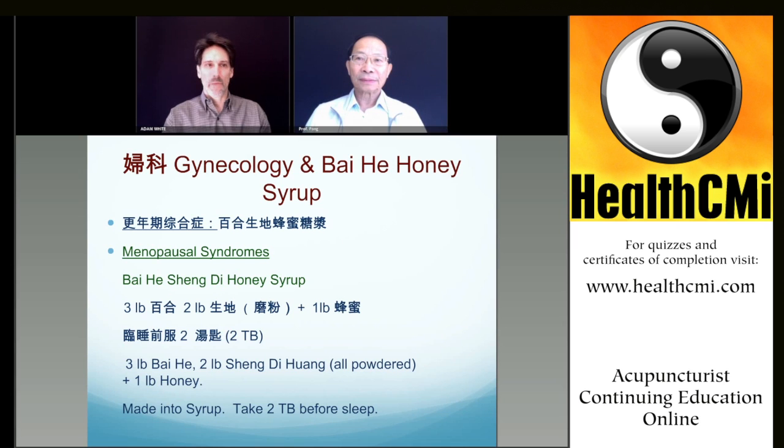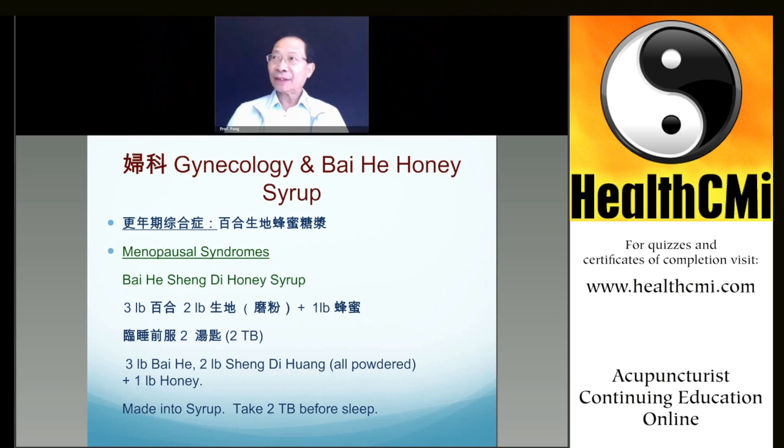You do it one time, then you don't need to cook every day. Put it in the refrigerator and it becomes your own herbal syrup, with good taste, and effective like an herb tea. You can buy, for example, three pounds of Bai He — it's not expensive, maybe $10 to $20. Then two pounds of Sheng Di Huang, which looks like a yam root. In the market it's already prepared dry. Put two pounds of Sheng Di Huang and three pounds of Bai He together.